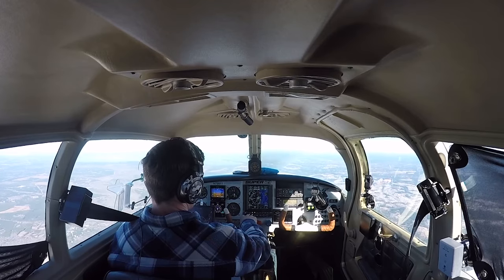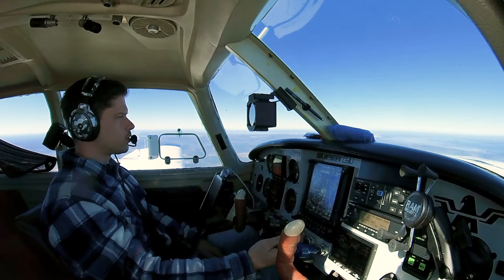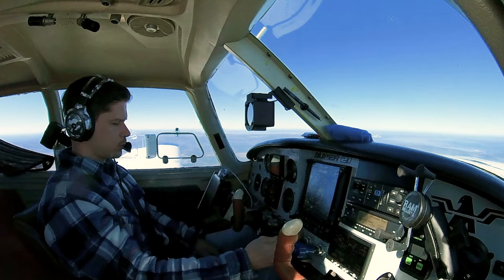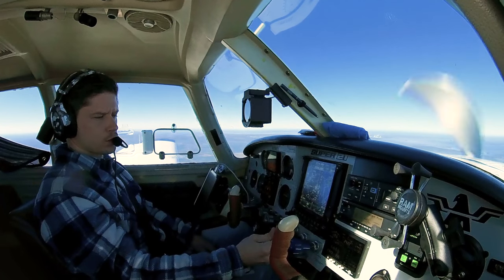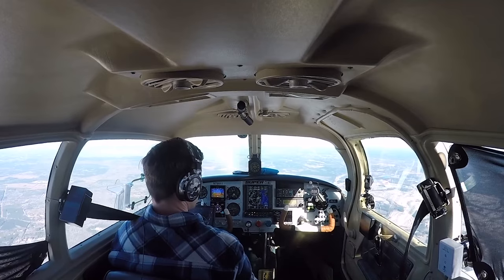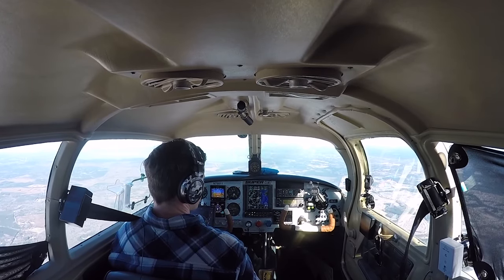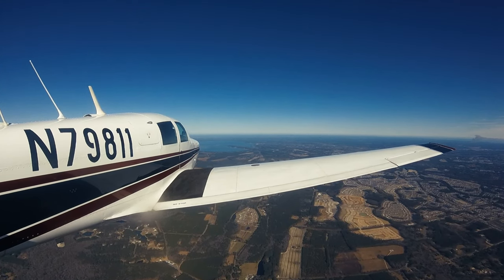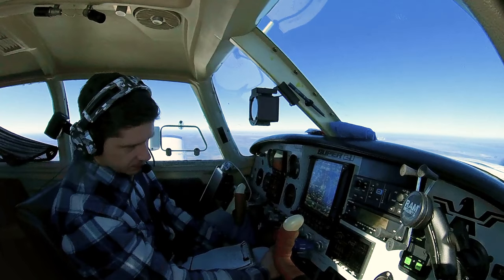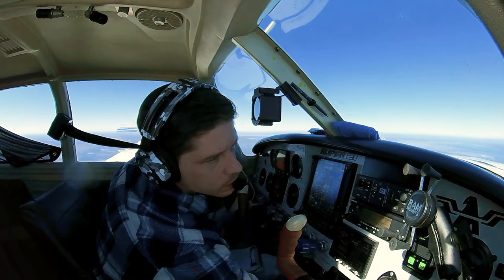That's something I strive to do all the time — continually make good decisions. Here comes 4,500 feet. We're going to pull the power way back — temperatures are good. Cowl flaps close. 2,400 RPM. 7.4–7.5 gallons an hour, 126 knots true and climbing — I like that. Fuel pumps off, lights off, cowl flaps closed, power boost is open. Got our heat rolling.